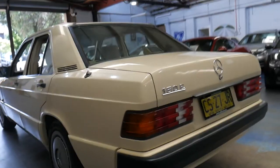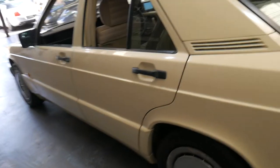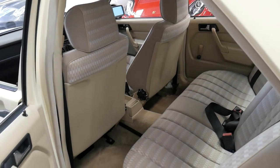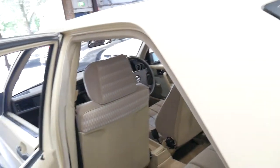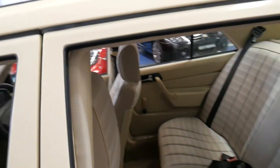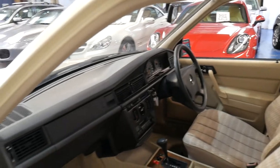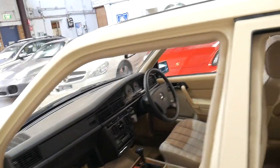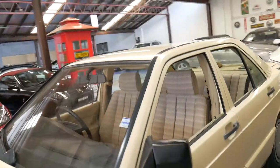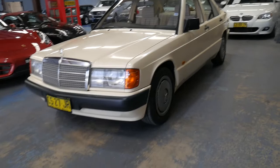Everything works. The car looks gun barrel straight down the sides. This would suit someone whether you're a bit of a collector or want something interesting. If you wanted to drive it every day I think that'd be a shame — you could literally buy it, drive it every day and put two or three hundred thousand kilometres on it, but I think it'd be a shame to do that with a car of this age. If you're in the Mercedes-Benz Club and want to drive on the weekend or take to events, it suits a number of different people and purposes, and it's just under ten grand.